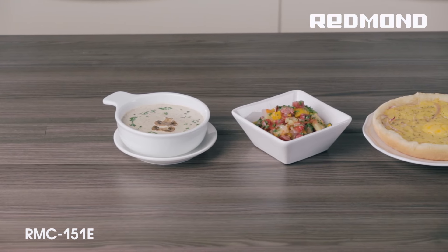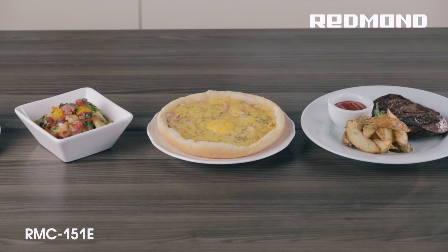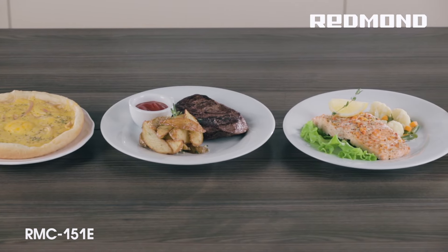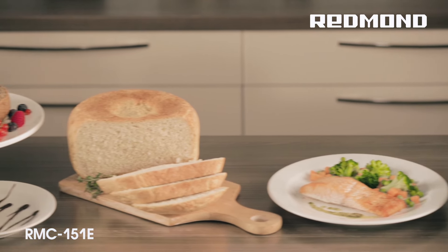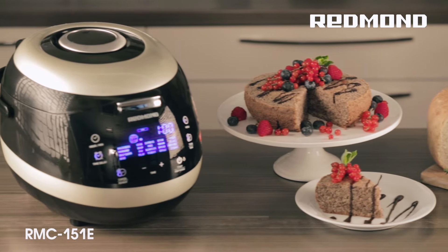The Multicooker 151E makes it pretty easy to stick to a healthy diet. The special steam tray comes fitted with the device and the steam program allows you to make various steamed dishes with vegetables, fish and meat. Thanks to the yogurt program, you can make fermented milk products such as homemade cheese, cottage cheese and yogurt that is so beneficial for your health.